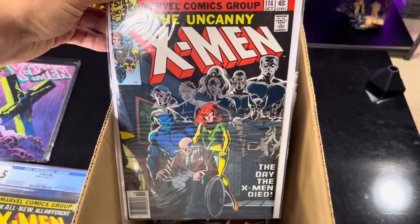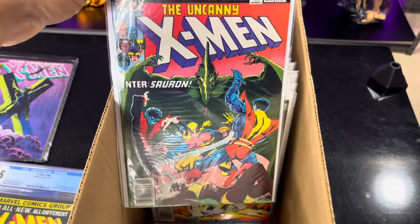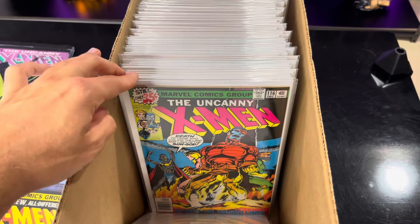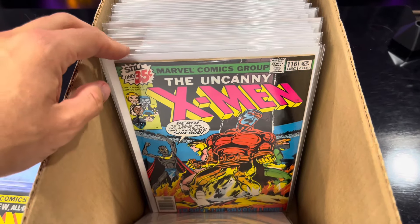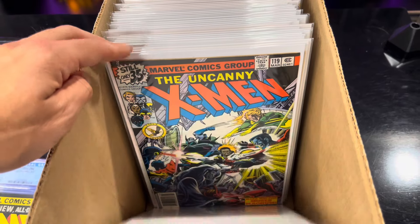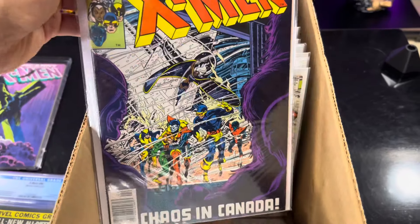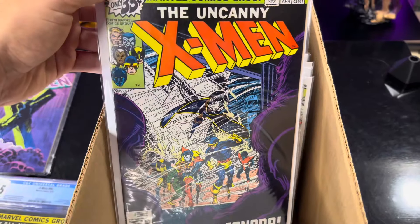And then, of course, Days of Future Past - they're just all good. The beginning of the run here is a little slow, but man, it picks up big time. Chris Claremont kind of finds his voice, and John Byrne's art is just incredible throughout. They really kind of catch a stride there.